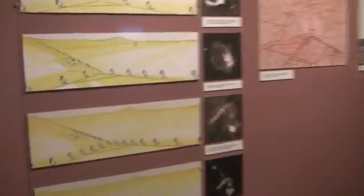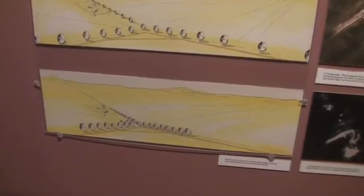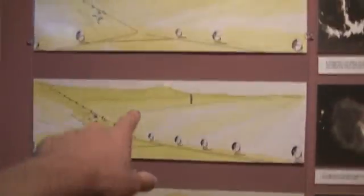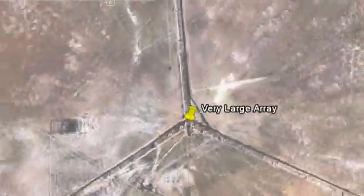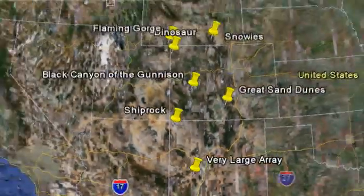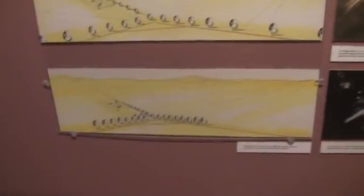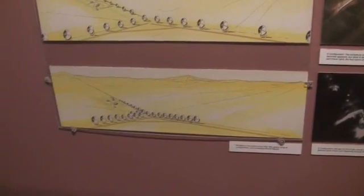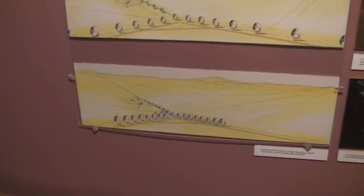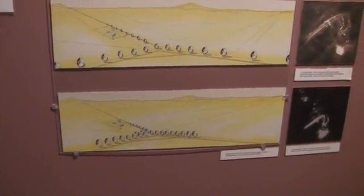And this is the first of the array type telescopes. That brings us to the VLA — the Very Large Array — which is 27 dishes that can be spread out, which increases the resolution but narrows the field, or brought in together, which widens the field but lowers the resolution. And this was the first real big budget facility — tens of millions of dollars.